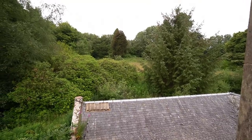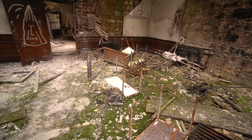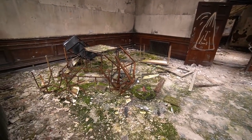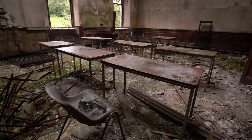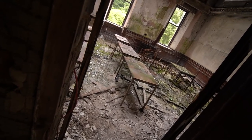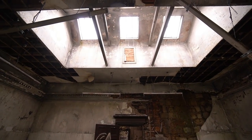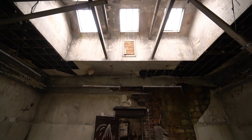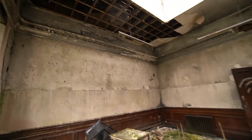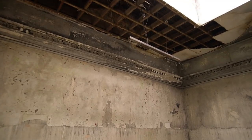Wow, hear the birds singing — so chilled. This is obviously an old classroom, you can see these old school desks, the chairs, and the nature coming through — all the moss. Look at this skylight as well guys. This would have been a nice room back in the day — check out that coving. Look at that, all the way around the outsides.